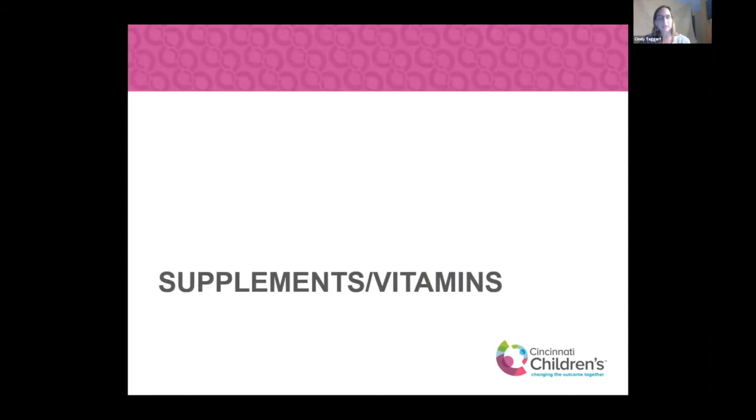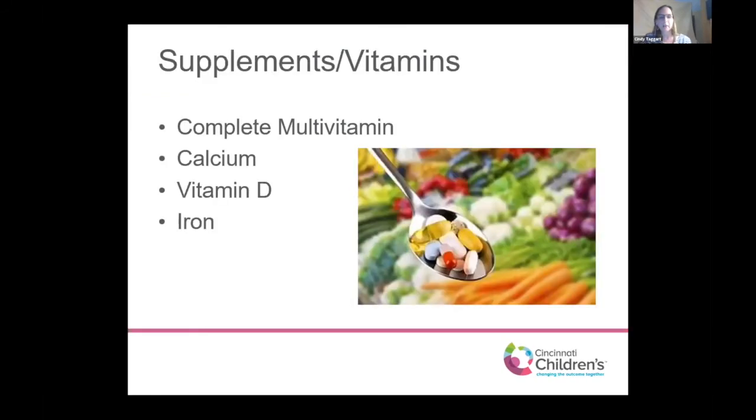We'll touch briefly on vitamins and mineral supplementation. No vitamin or mineral can replace a healthy diet of a variety of fruits, vegetables, proteins, grains, and dairy. A complete multivitamin can definitely be incorporated into a patient's routine. I will caution that not all gummy vitamins are complete — they have improved over time, and we all like our gummies, but if you really need to ensure you're getting all vitamins and minerals, pay attention to the labels on vitamin packages.